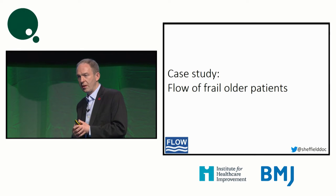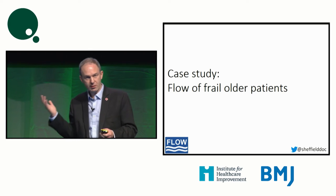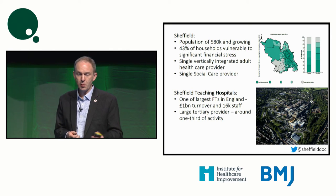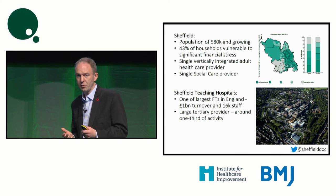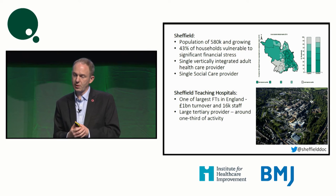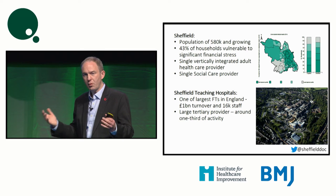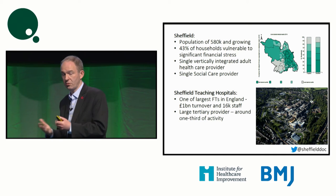Before I go into more of the theory, I'd like to show a real case study where we've applied these principles. As a geriatrician, I'd like to talk about older people's care in my home city of Sheffield. Sheffield is the UK's fifth biggest city, population of 580,000. We're quite a simple healthcare system in that we have a single adult provider that's virtually integrated — hospital and community staff are all part of one organization. We're large, with a turnover of approaching a billion pounds per year and 16,000 staff. So we're a big box of beads.